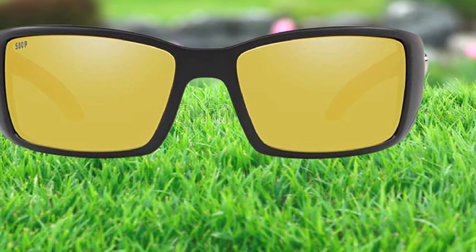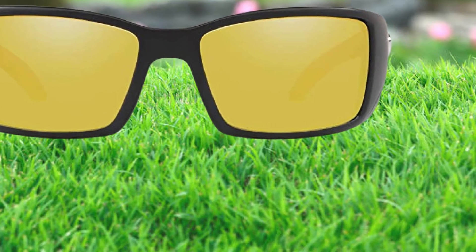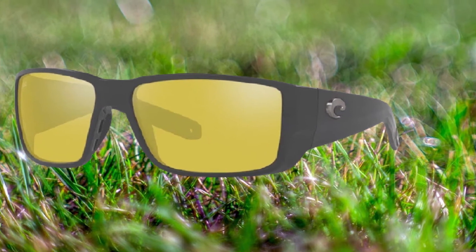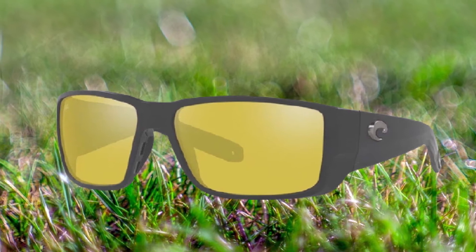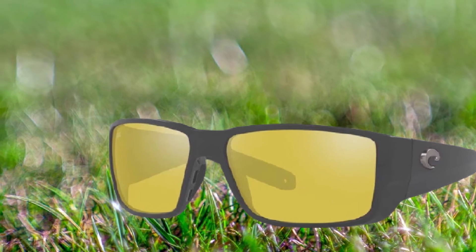Choose lenses made from 580 light-wave glass for excellent clarity and incredible lightness. Other highlights include 100% UV protection and a scratch-resistant coating that extends your glasses' lifespan. The only downside is the budget-stretching retail price.